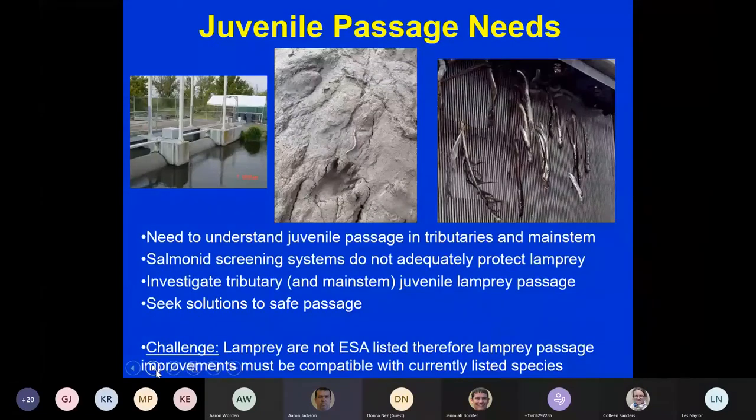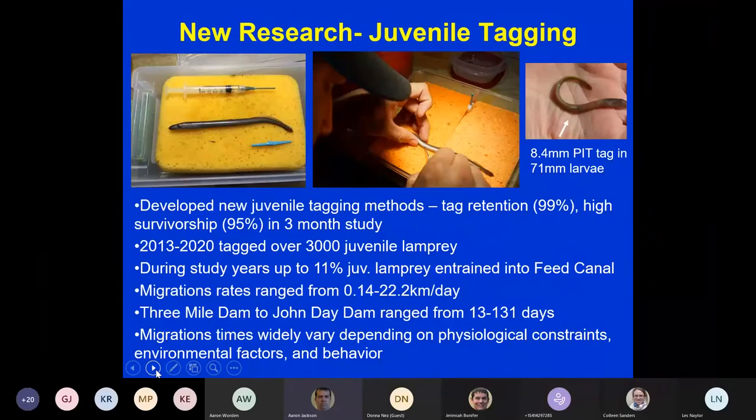There are also juvenile passage needs. Salmonid screening systems do not adequately protect lamprey — you can clearly see lamprey impinged on a salmonid screen on the right-hand side. We need to investigate tributary and main stem juvenile lamprey passage and seek solutions for safe passage. We're putting a lot of money into these fish, and it's not acceptable for them to migrate downstream and die at irrigation diversions. The challenge is that lamprey are not ESA listed, so passage improvements must be compatible with currently listed species.